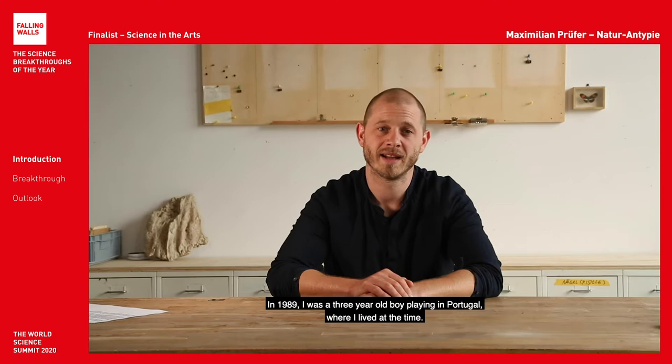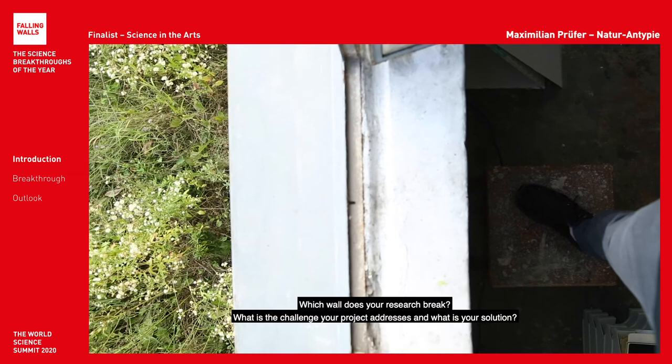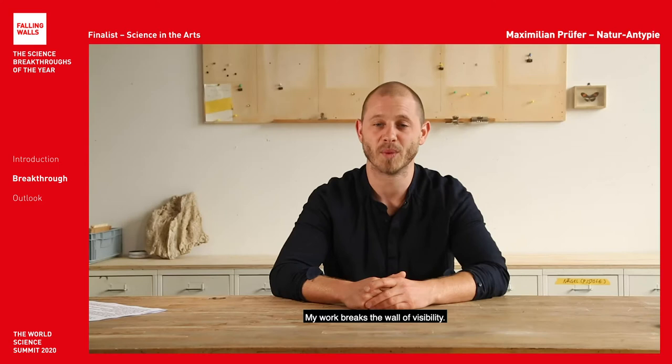In 1989 I was a three-year-old boy playing in Portugal where I lived at that time. My work breaks the wall of visibility.